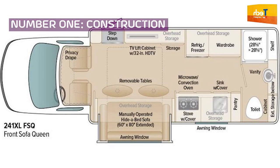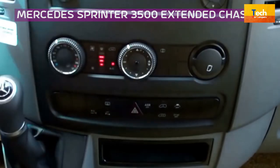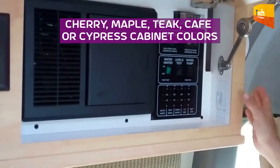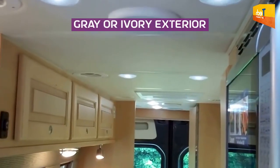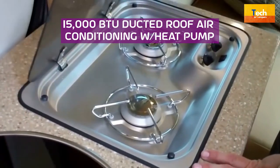Number 1: Construction. Mercedes Sprinter 3500 Extended Chassis. Cherry, Maple, Tea, Cafe, or Cypress cabinet colors. Gray or Ivory exterior. 15,000 BTU duct roof air conditioning with heat pump.